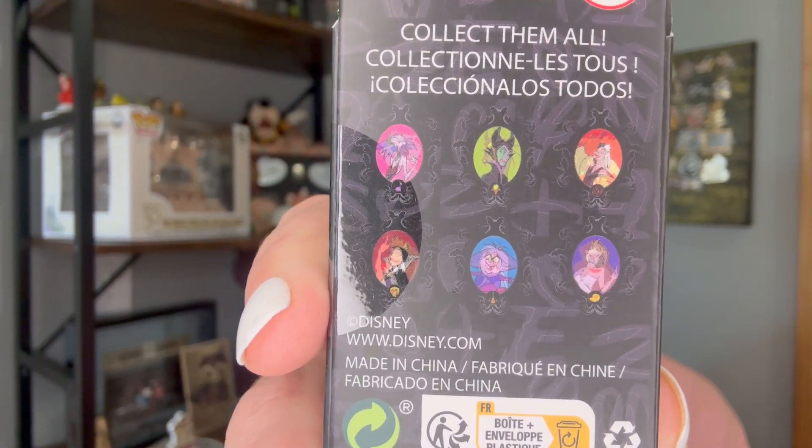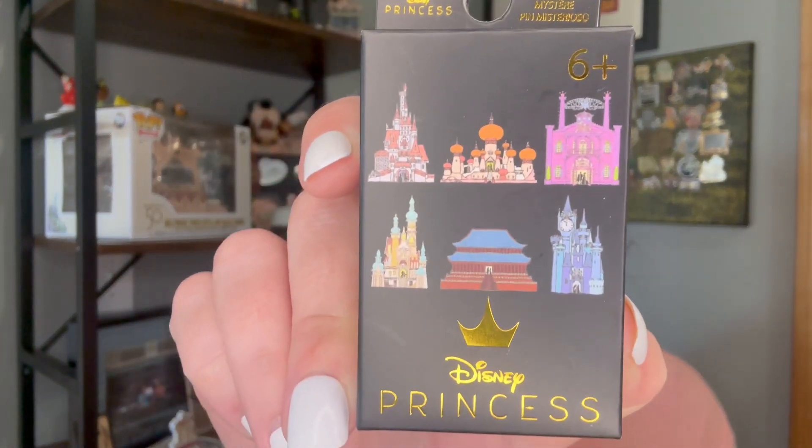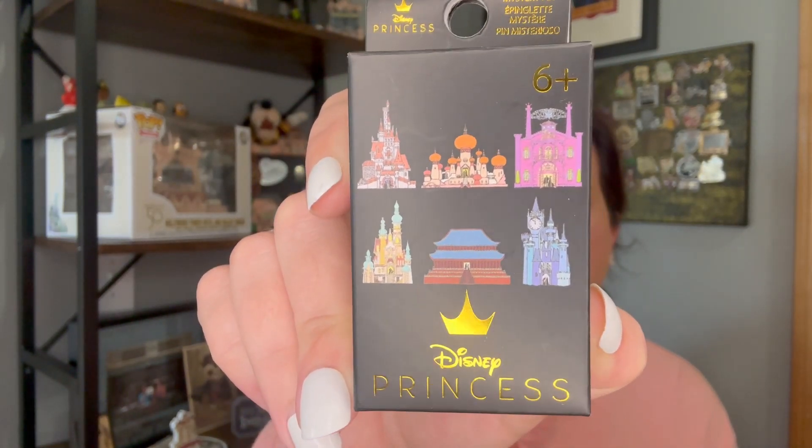I have two boxes of the Villain Lenticular pins — I thought these are really cool. These are from Hot Topic. And then two boxes of the Castle pins, also from Hot Topic. Six boxes total, a little randomness, a little bit of everything. I picked these up last time I was at our mall, which is like 45 minutes away. They're not necessarily anything I really collect, but I wanted some new traders and wanted to open some blind boxes.